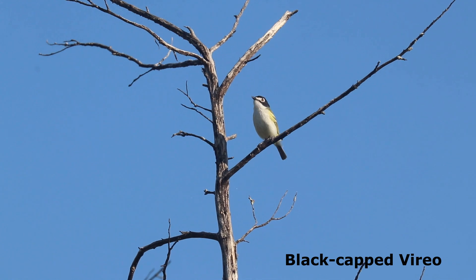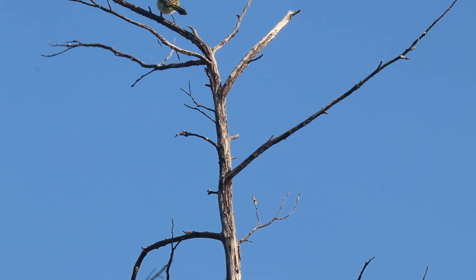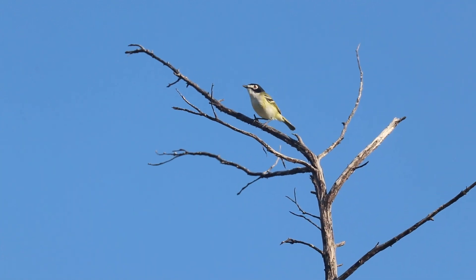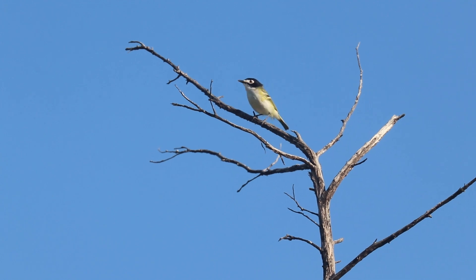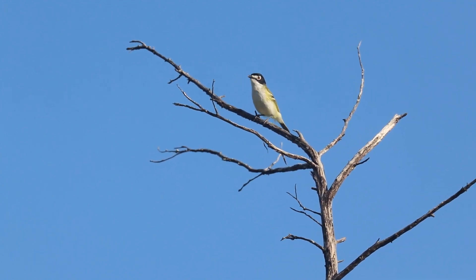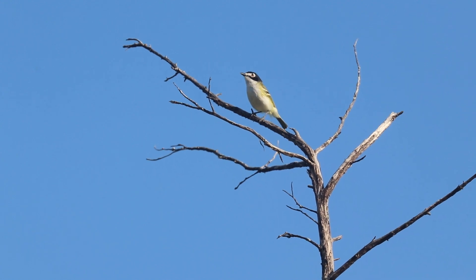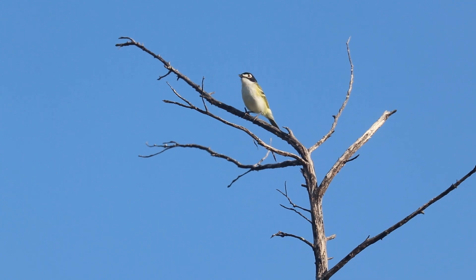Due to significant reductions in the size and range of the population, the black-capped vireo was listed as endangered in 1987. Since that time, the Wichita Mountains Wildlife Refuge has actively managed this diminutive bird to assist in its recovery and now supports the second largest breeding population in the United States.